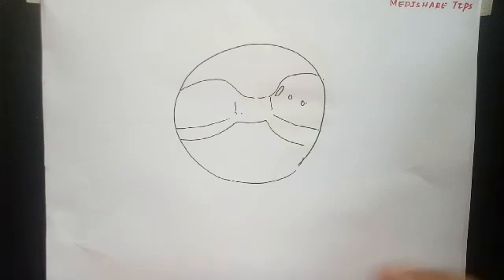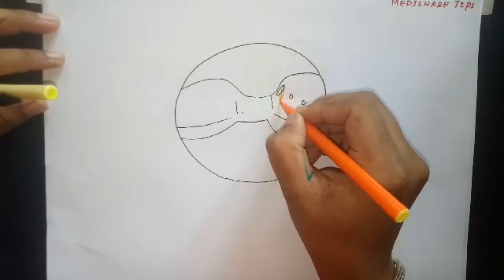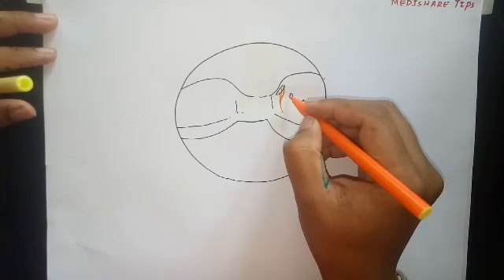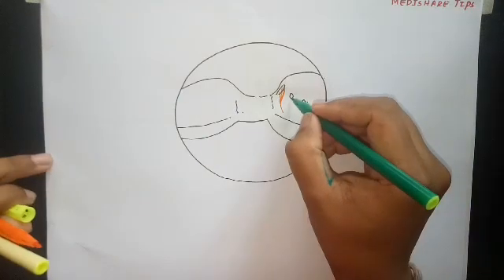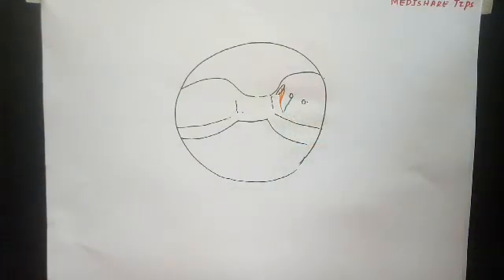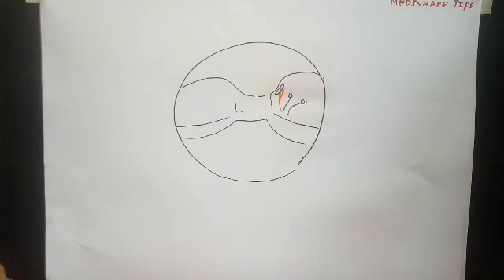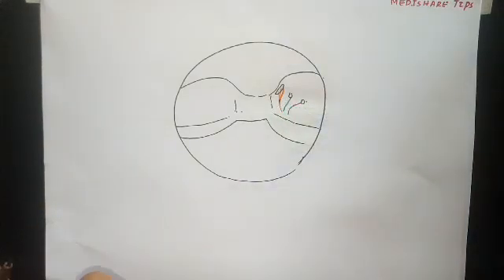The ophthalmic division of the trigeminal nerve consists of three branches: frontal, lacrimal, and nasociliary. These branches pass, and the maxillary division is passing like this, and the mandibular division is passing like this. So all three divisions of the trigeminal nerve carry sensation to the trigeminal ganglion.